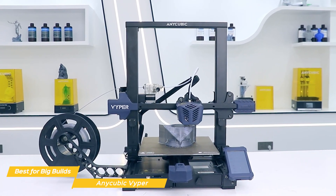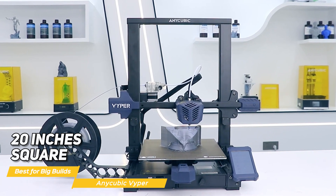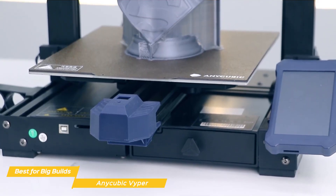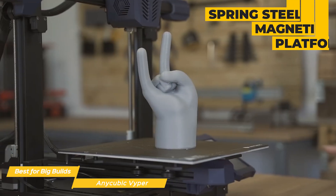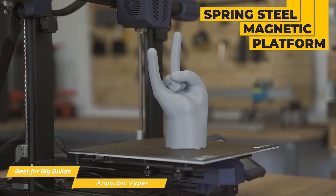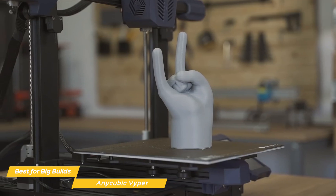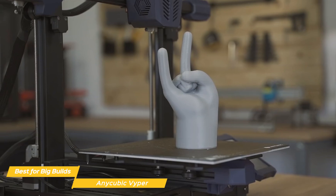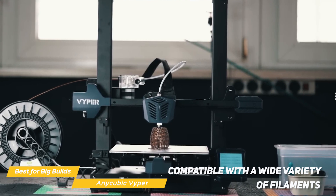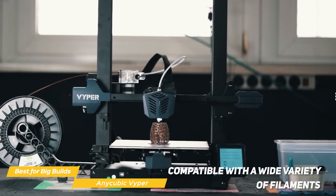The machine itself is pretty compact at about 20 inches square, so it's perfect for those with limited workspace or for those who want a portable solution. The Viper has a spring steel magnetic platform, which means the platform is not affected by high temperatures and allows for easy model removal by bending or popping. It has a scratch-resistant coating and is compatible with a wide variety of filaments.